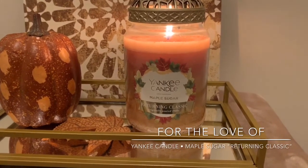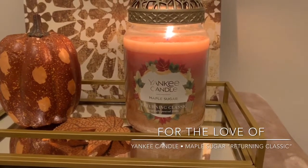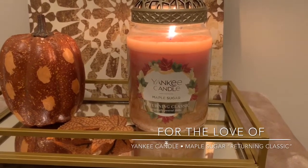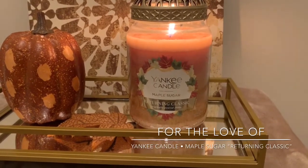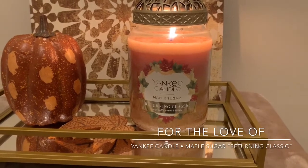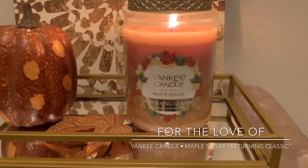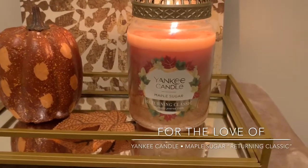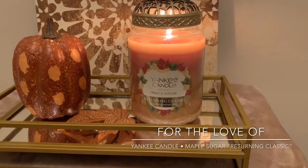I can't compare it to any other maple candles since I haven't burned them. I don't know if Bath & Body Works has ever even come out with a full-on maple scent. I'm sure maybe Kringle or Goose Creek or some other companies have. I haven't burned them, but I'm very happy with this one and I'm blown away with the throw. With Yankee's, I focus on the throw quite a bit — more so than the scent — because whenever it throws, I'm happy.